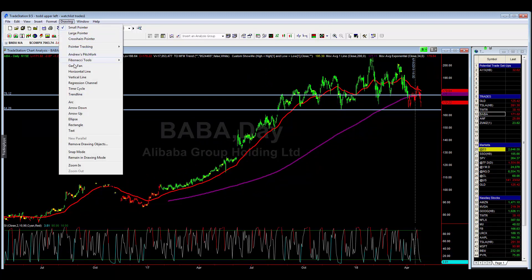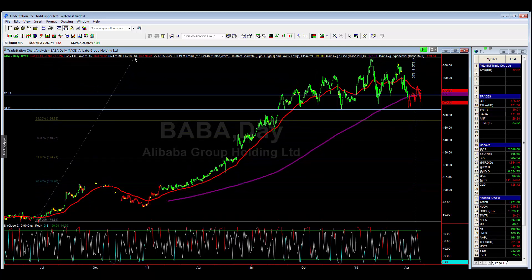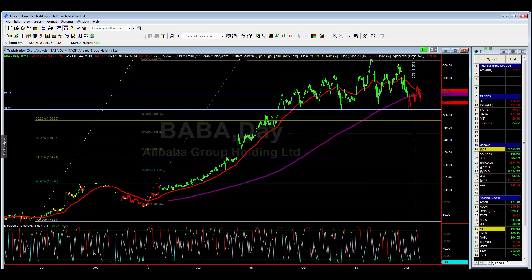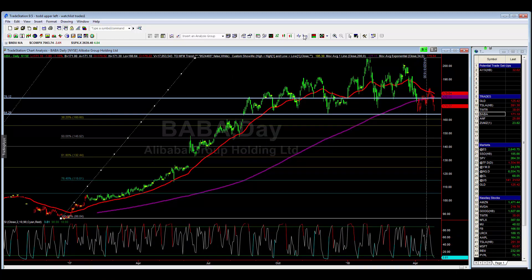Let's go ahead and draw some Fibonacci retracement lines — from this low all the way up to this high. We'll also draw it from the other low; they're going to be very close. The 30s are close, the 50s are close. So if we can drop into this level, we'll monitor it. Have a great evening — I'll be back with you tomorrow. Bye.